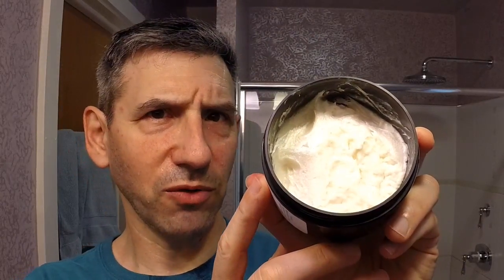Let me show you what it looks like in the container. This is a big six-ounce container, so you're getting quite a bit of soap for the money. This is also a very simple soap in terms of ingredients - coconut oil, stearic acid, glycerin, and fragrance. That's really about it. So it's at one end of the spectrum from many other artisan soaps today, which are full of all kinds of butters and oils.